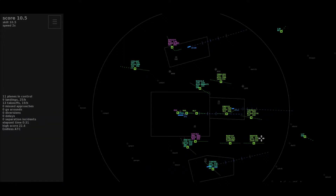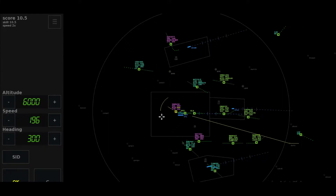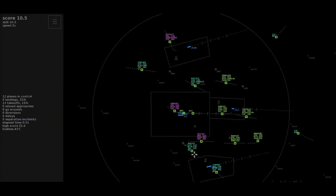Heading 360, Speedbird 9-5 Bravo. Leave Lambourne on heading 140, Oman Air 149-6. Roger, maintaining the heading, climb to 110, Swiss 6-5-0.